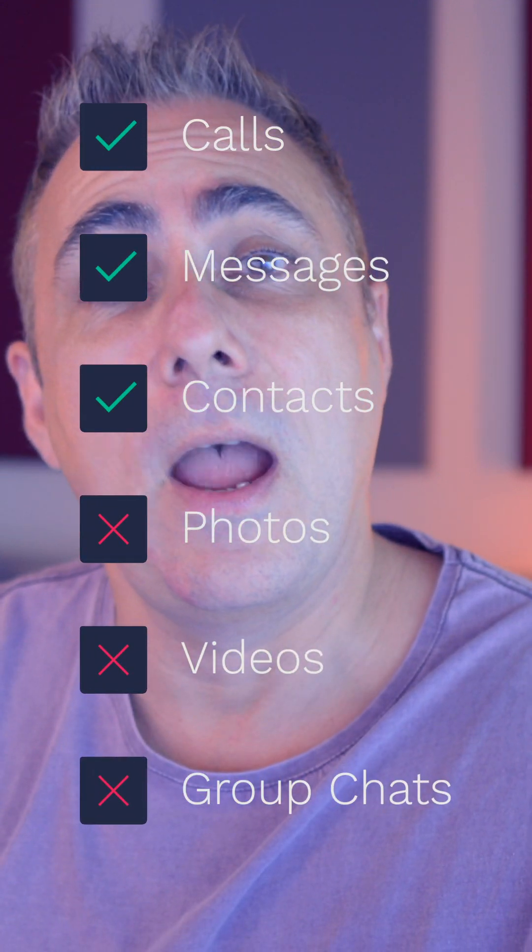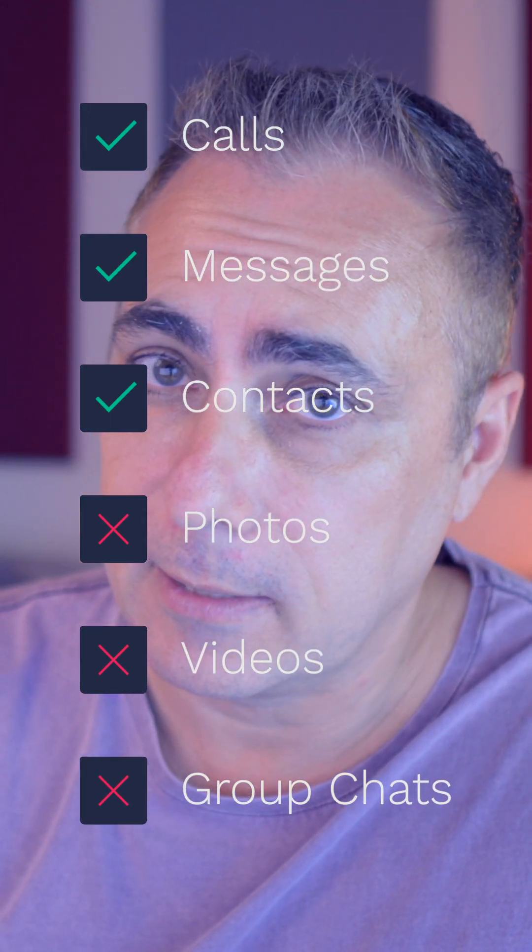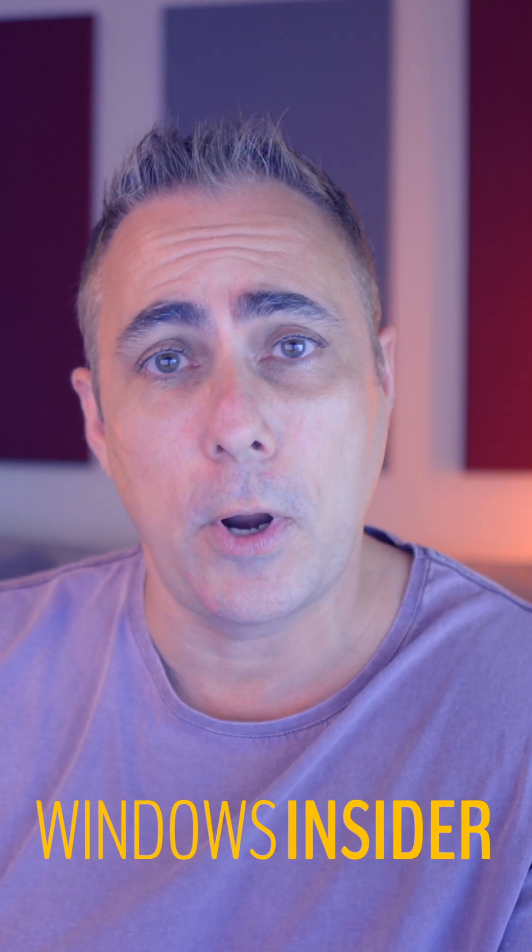But we will get basic support for our calls, our messages, and our contacts. And if you just can't wait and you want to have a crack at this software, you can get it through the Windows Insider program.